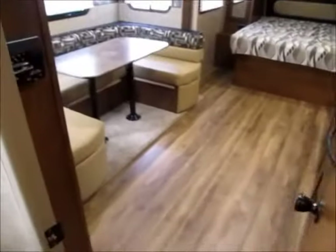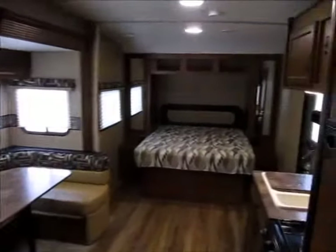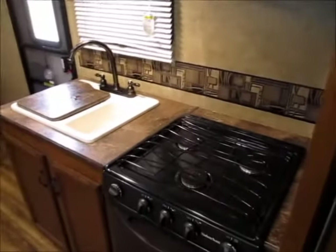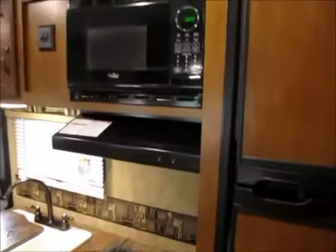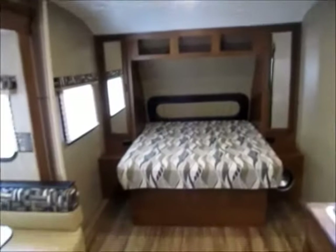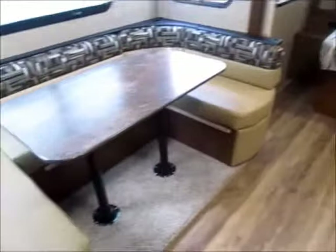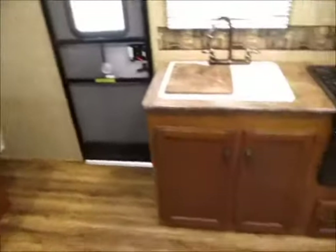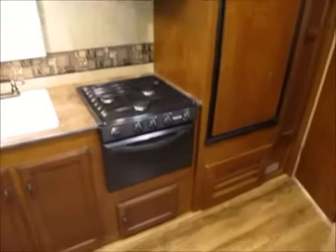This is the 2015 KZ MXT — a very, very nice used toy hauler. I have to call it used because it's a 2015, but honest to God, I don't see one sign that this trailer has ever been used at all. It doesn't even look like people were ever in here. My name is George — my phone number will be in the ad. If you want to come take a look at this travel trailer, I'd be more than happy to show it to you. Just give me a call. Thank you for watching my videos and have yourselves a great day.